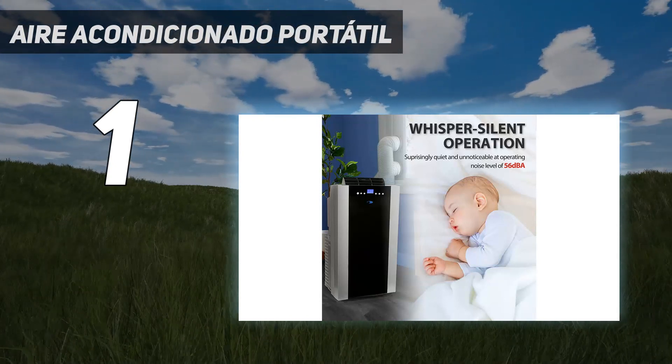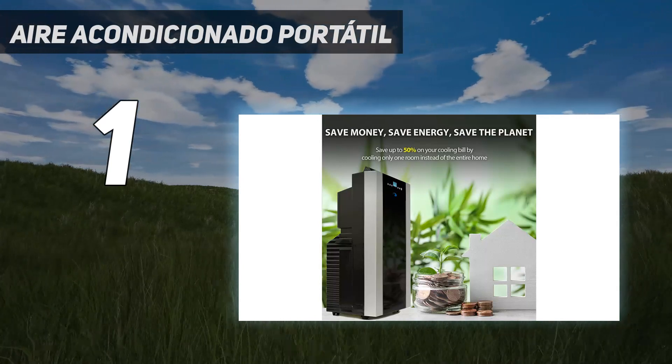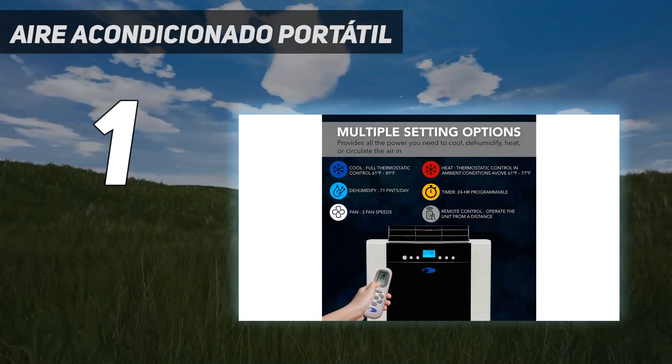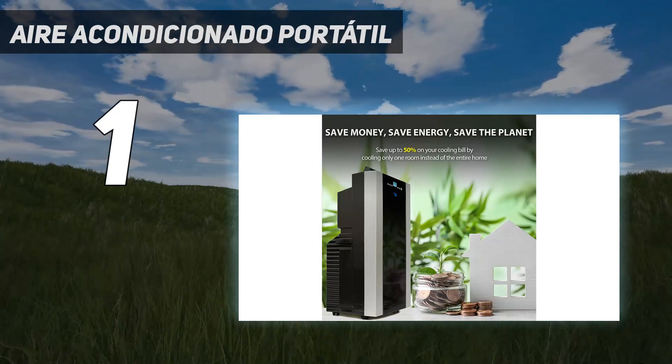Tres modos de funcionamiento: aire acondicionado, ventilador y deshumidificador. Refrigeración y calentamiento con control termostático con lectura digital, temporizador programable de 24 horas.